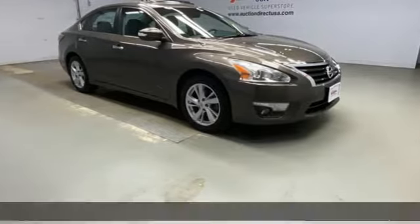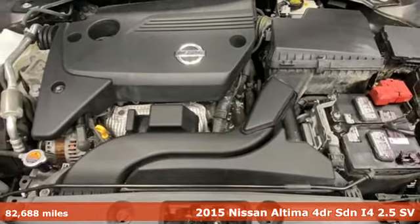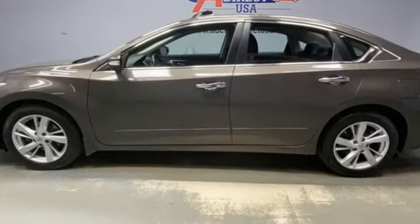Here's a 2015 Nissan Altima. This sedan comes equipped with a suite of standard safety, driving, and convenience features aimed to inspire certainty behind the wheel. Plus, it offers an exciting list of features.